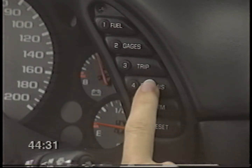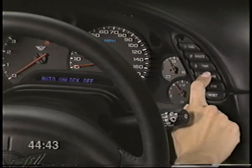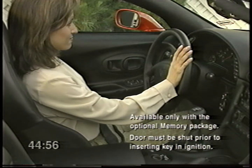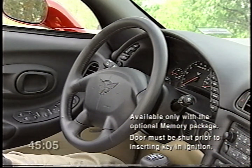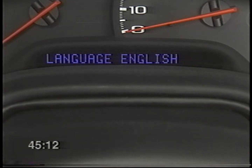Auto Lock allows you to set your Corvette to automatically lock the doors when vehicle speed reaches 10 miles per hour on manual transmission cars, or when you shift into drive with an automatic transmission. Auto Unlock will unlock the doors when the key is removed from the ignition. The Seat Easy Entry function makes it easy for you to enter and exit the vehicle by automatically moving the seat forward when the key is inserted into the ignition or back when the key is removed. If your Corvette is equipped with a telescoping steering column, this feature will also move the column. The Language function allows you to choose whether you'd like your DIC display in English, French, German, or Spanish.